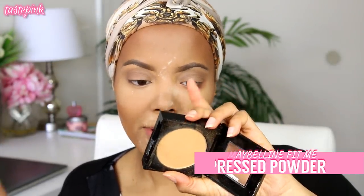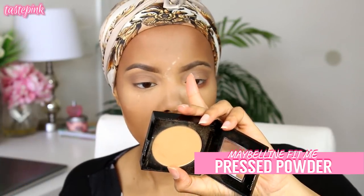I know I look a little powdery but it's going to come together. I'm going in with the Maybelline Fit Me Pressed Powder — the matte and poreless version in Warm Sun 334 — and I'm going to buff away the translucent powder.